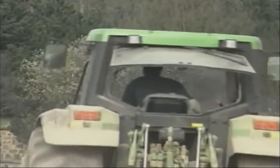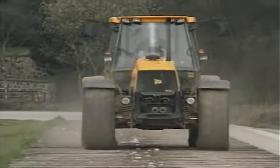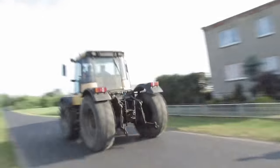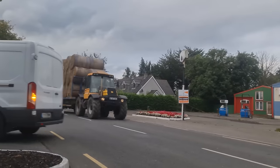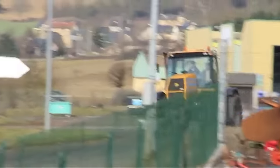When comparing the JCB Fastrac to other tractor brands, there are several pros and cons to consider. In terms of speed, one of the main advantages of the JCB Fastrac is its top speed of up to 70 kilometers per hour, making it significantly faster than many other tractors on the market.